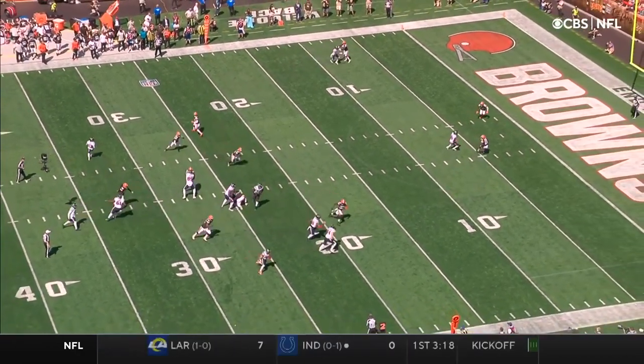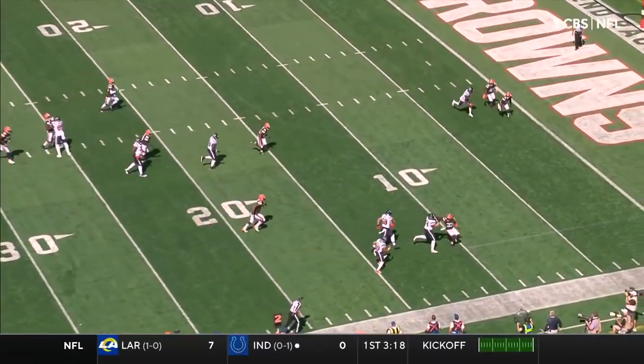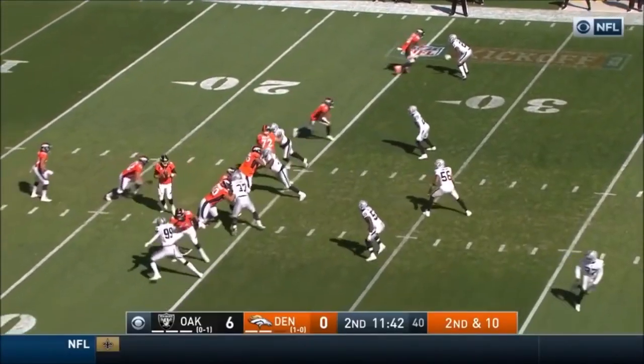Great use of the play-action play. You got Brandon Cooks on the jet reverse. Possession so far.